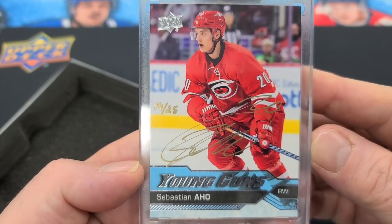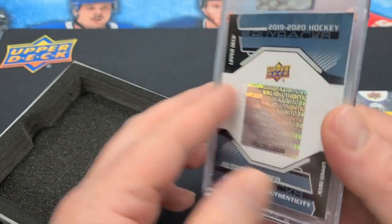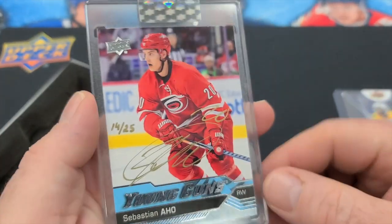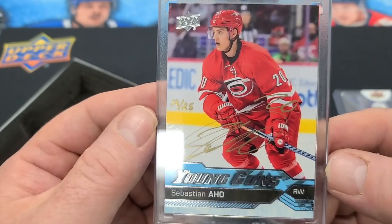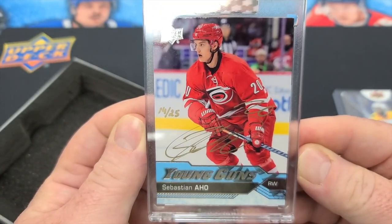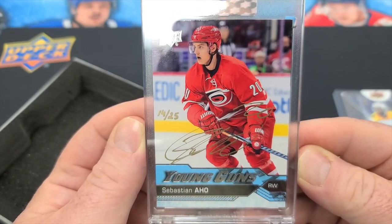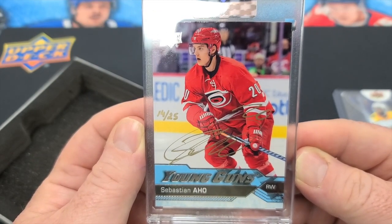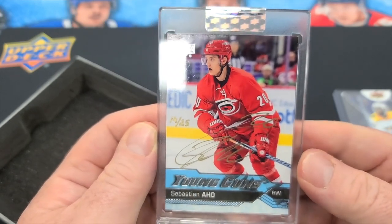Could be worse. Not a bad card. Carolina killing it in the playoffs right now. There you go guys — box of 2019-2020 Upper Deck Buyback with the Young Guns Sebastian Aho. Give us a like on YouTube and subscribe and you get to see more exciting and fun breaks brought to you by Players. Thank you. This is Breakers Corner. Have a good one.